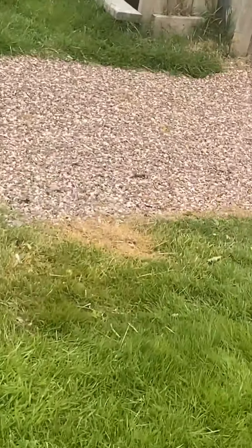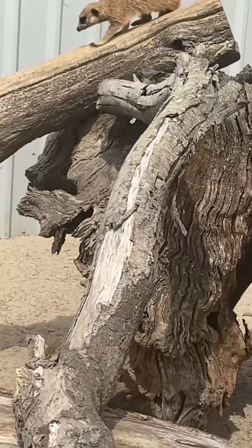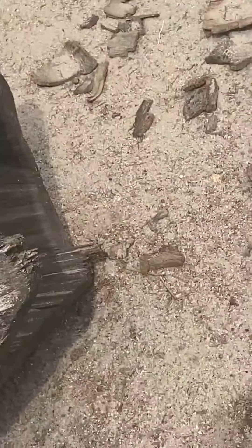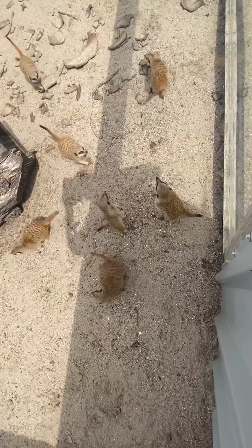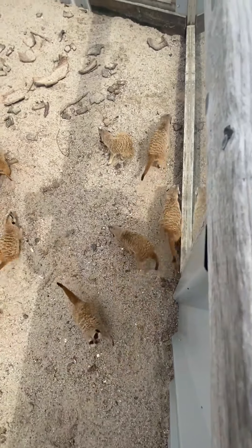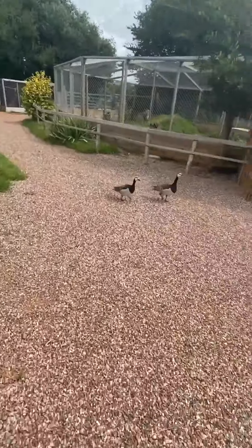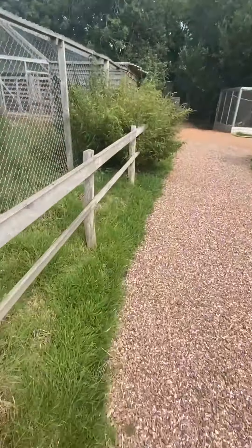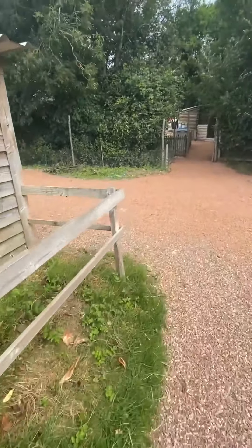Coming across the other side we've actually got another pack of meerkats over here — we've got nine in this pack. Very inquisitive, all busy waiting for something. A nice lovely pack of meerkats. You can also see some of our geese, our free-ranging birds that are just roaming around the park. We'll continue round down to the paddocks to see what else we can find.